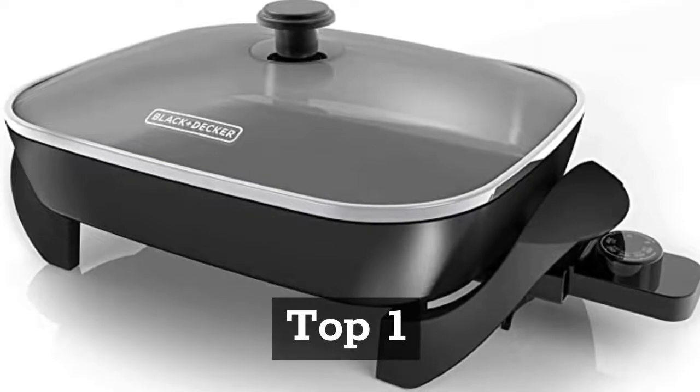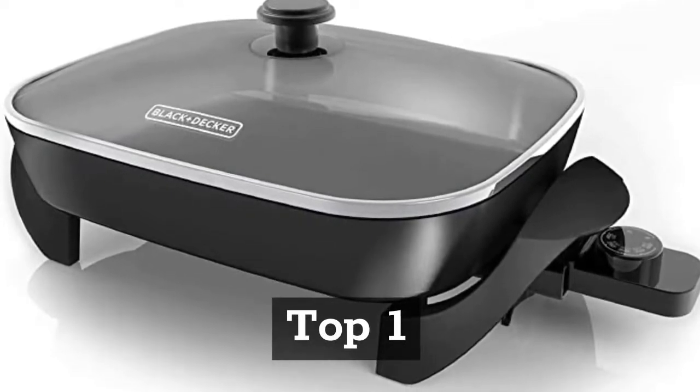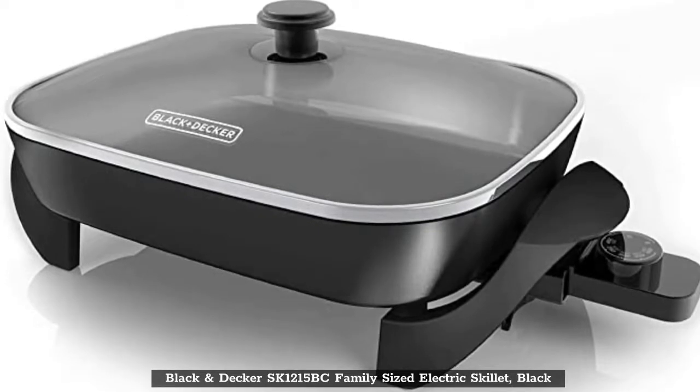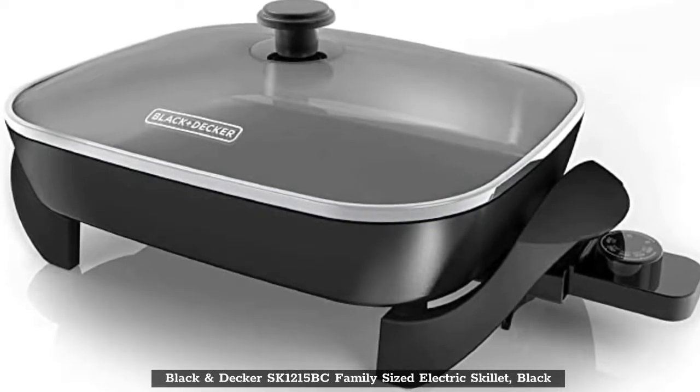Top 1: Black & Decker ASK1215BC Family Size Electric Skillet, Black.